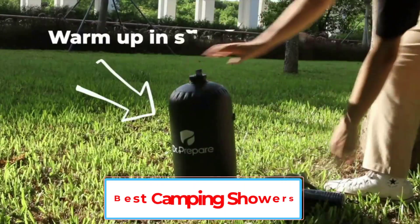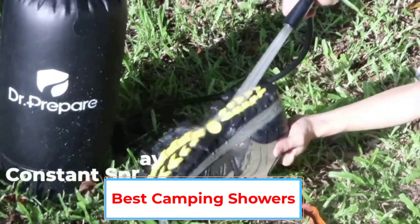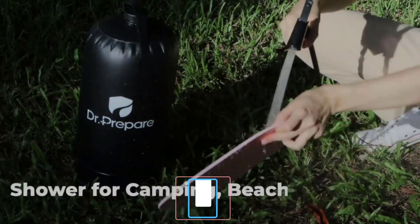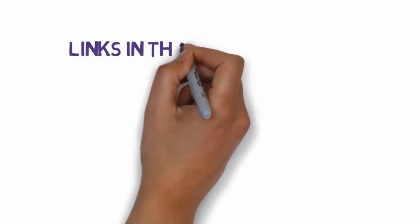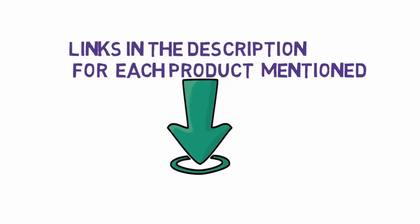Are you looking for the best camping showers? In this video, we will look at some of the 5 best camping showers on the market. Before we get started, we have included links in the description, so make sure you check those out to see which one is in your budget range.